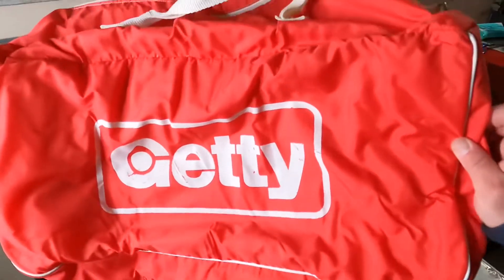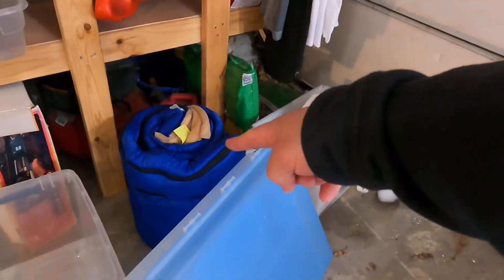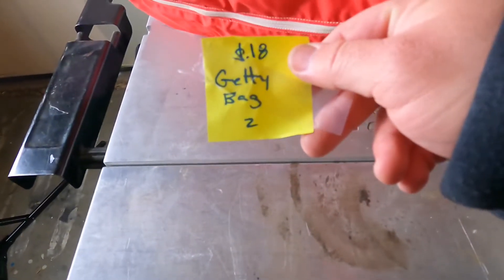Vintage Getty bag — Getty is an old oil and gas company that went bankrupt around 2011 or 2012, but I thought their stuff would still be pretty collectible. The bag is large enough to hold that sleeping bag right there that I've yet to list — that's actually what was inside it when I found it. Cost of goods was 18 cents. Sold for $19.99 plus shipping. I had it on auction for a week with no movement, so once the auction ended I switched it to buy it now at $19.99 and it sold pretty fast.